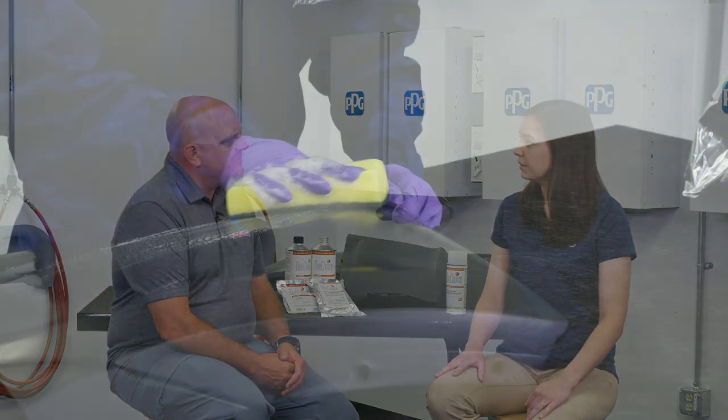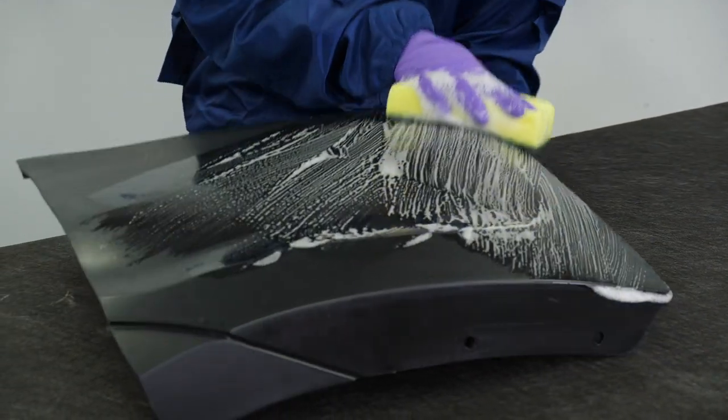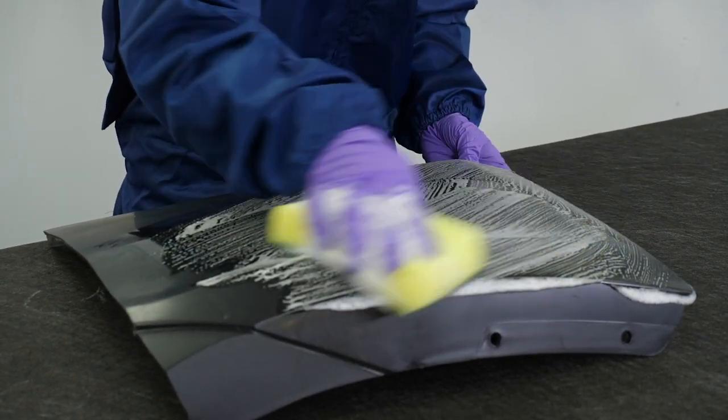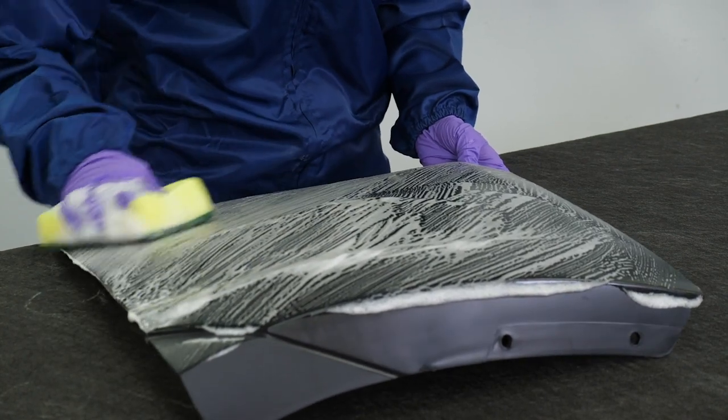Are there special preparation steps for plastics? Absolutely. Coming out of the factory, raw plastic bumpers will have a mold release agent on them, and if not cleaned or prepped properly, that can cause adhesion issues. Common contaminants like road dirt, cement dust, and tree sap can be removed with a waterborne cleaner. Other contaminants like wax, grease, tar, and oil are more difficult and require a solvent-borne cleaner.